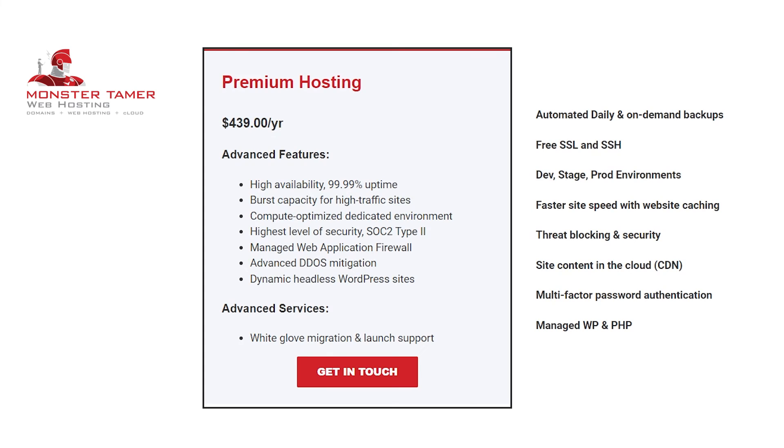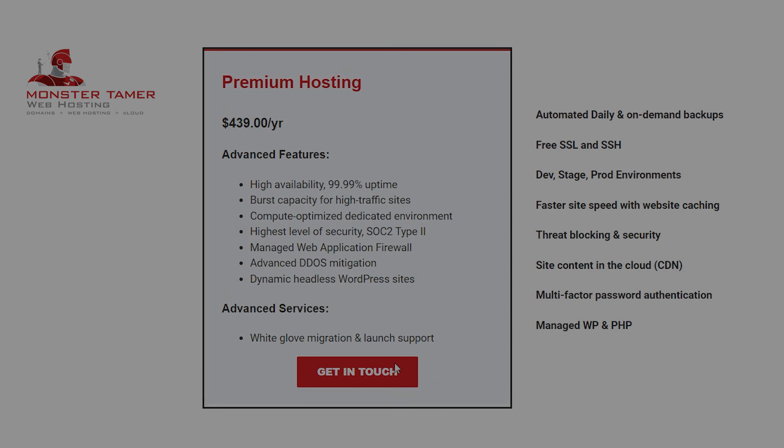So there you have it — this covers the features of our premium hosting plan at Monster Tamer Web Hosting. We'll likely be adding additional information to this page, so stay tuned and don't be confused if it doesn't look exactly the same as in the video. If you have further questions or you're ready to get started with hosting your site, don't hesitate to get in touch. Thank you for watching.